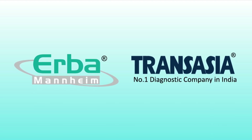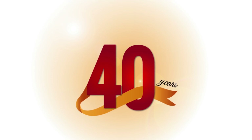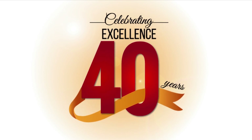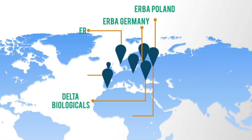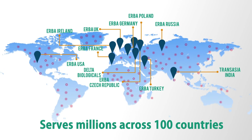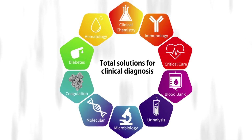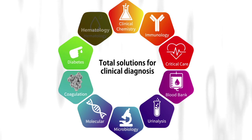As India's leading IVD company, TransAsia carries forth its 40-year legacy of being the preferred partner for total solutions in clinical diagnosis. The TransAsia Erba Group with its global subsidiaries serves millions across 100 countries. With instruments and reagents in all segments, TransAsia has become a name synonymous with quality and affordability.